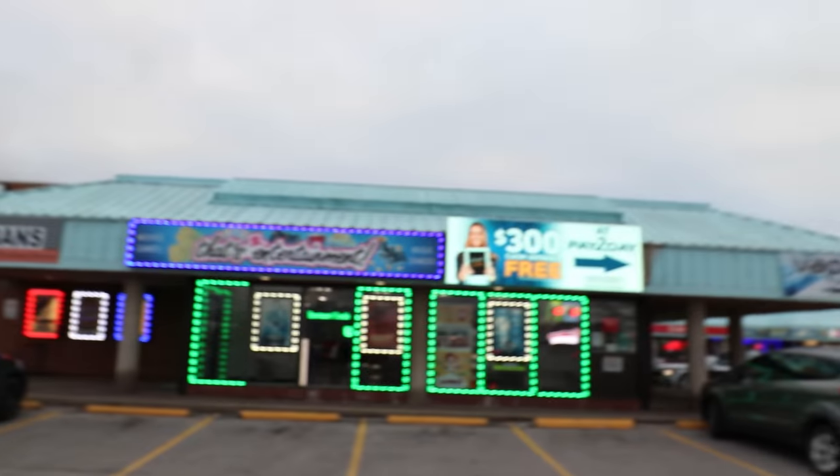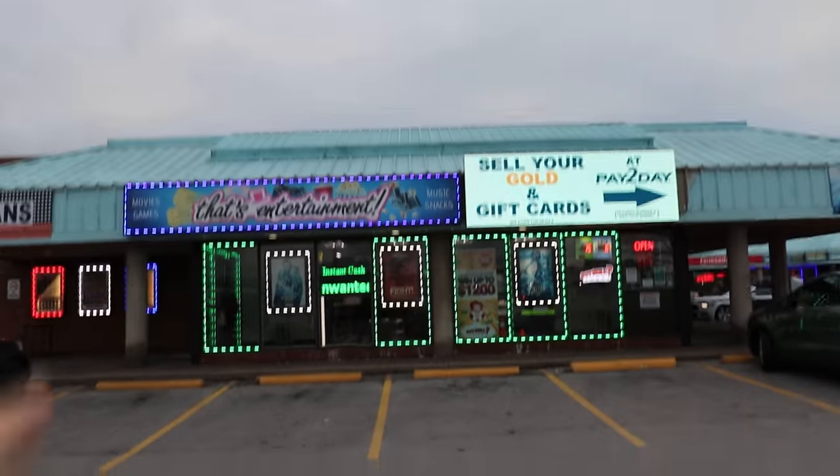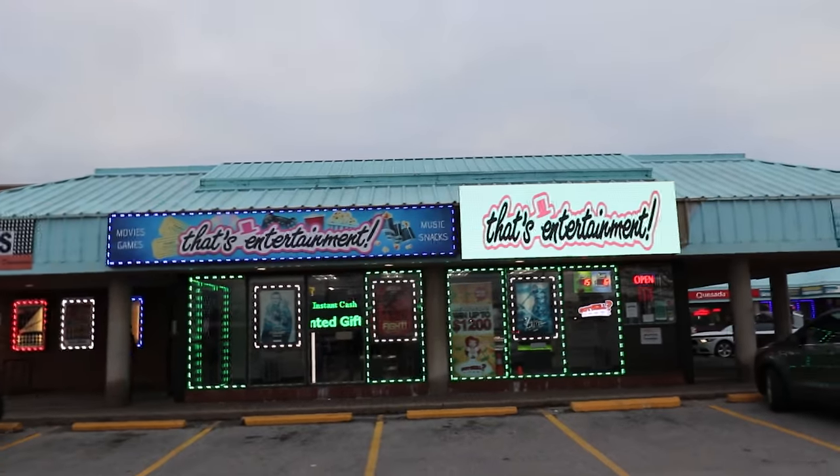Alright, everybody, so I got all my stuff over at Toys R Us, and I got something behind the counter that I couldn't show you because I was checking out at the time, so I'll show you that when we get back to the studio. Alright, everybody, now we've never been here in a video, but this store is called That's Entertainment, and apparently they started selling Funko Pops. So we're gonna go in and see if they have anything. This could be exciting. Or it could flop. You never know.